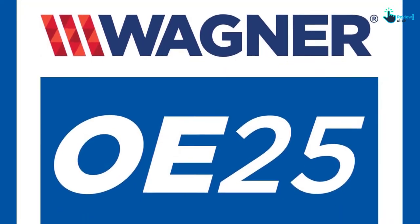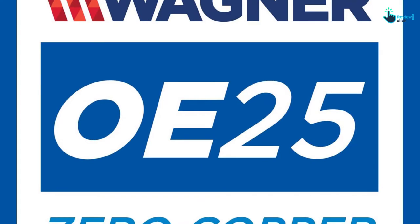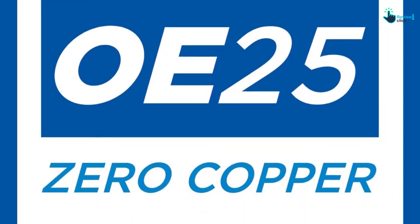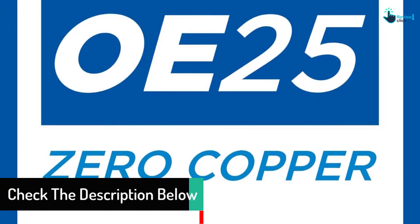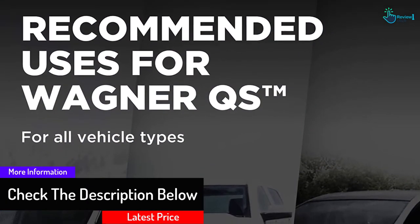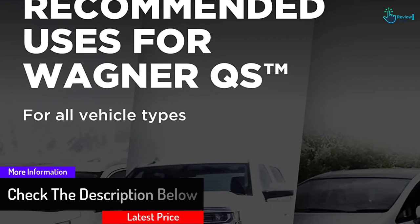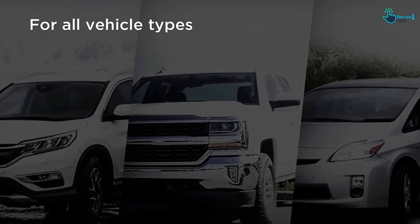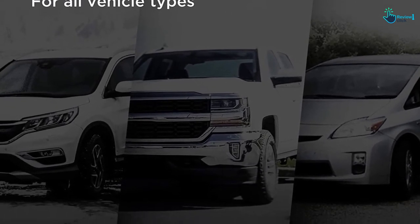It offers OE fit and design with special engineering that ensures long-term durability. The brake pads can reduce vibrations, which quiets any noise, and they're designed, tested, and certified to function like your original brakes. Keep in mind these ceramic brake pads only fit specific vehicles, so check to make sure your car is the right fit before purchasing.